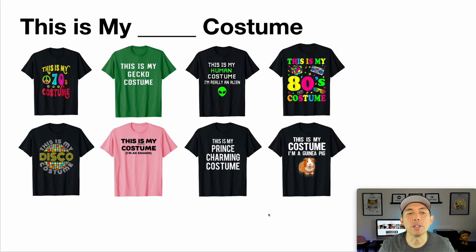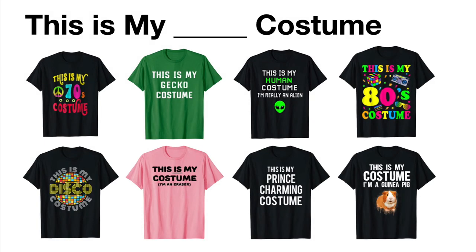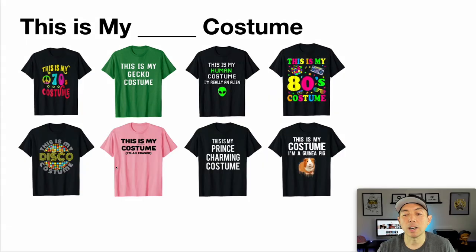Group number four is a lot like the first one but says 'This is my blank costume.' We saw this with Pretty Merch Plus — 'This is my 70s costume,' 'This is my gecko costume.' Again, color is very important. 80s costume, disco costume, guinea pig, prince charming costume. You can be very creative. Color could play an important part if you're being an eraser or a gecko, or if you style it as 80s, 70s, or disco. You can also add some pictures. Still pretty simple — you don't have to get too elaborate.